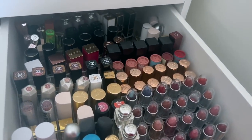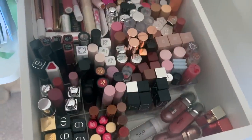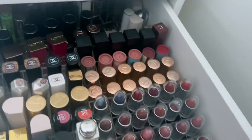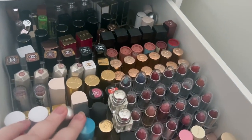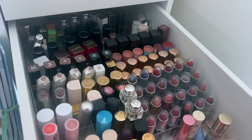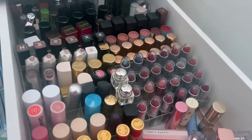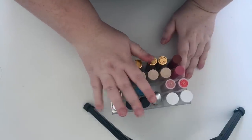I have a few lipsticks — just a few. Lipsticks have always been something that whenever you go into like TK Maxx or Sephora, it's very easy to add another one to the collection, and you just get into a situation like this. Bear in mind this collection is years and years old. Some of these have been completely discontinued and I just need to get rid of them.